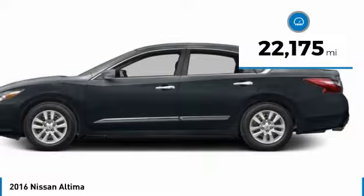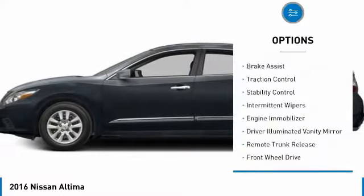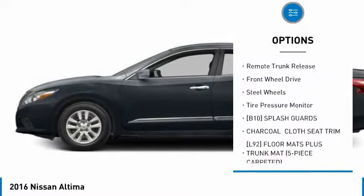This vehicle has less than 25,000 miles. Here are some of this vehicle's great options: brake assist, traction control, stability control, intermittent wipers, engine immobilizer,